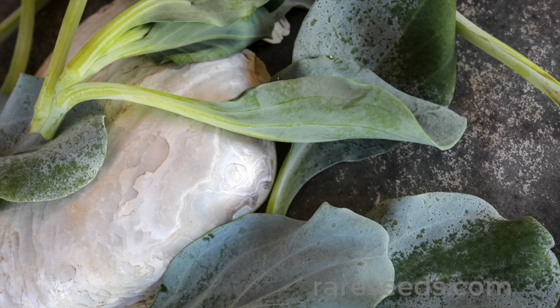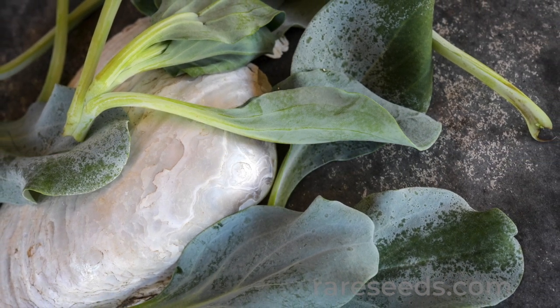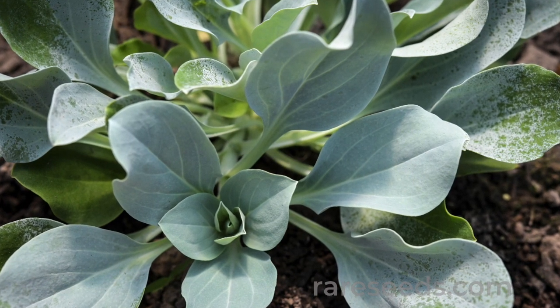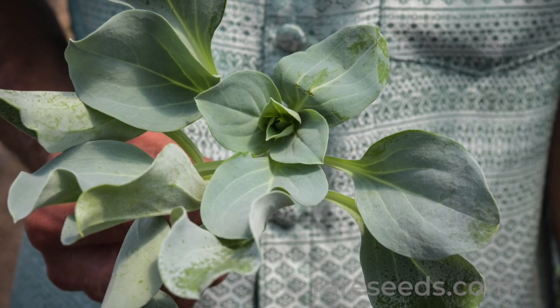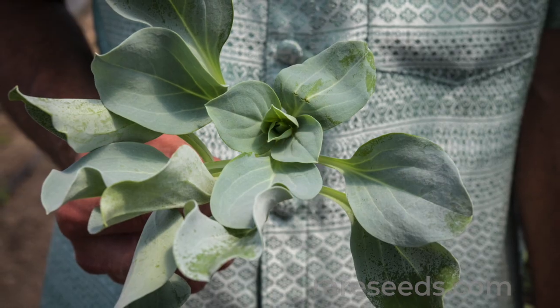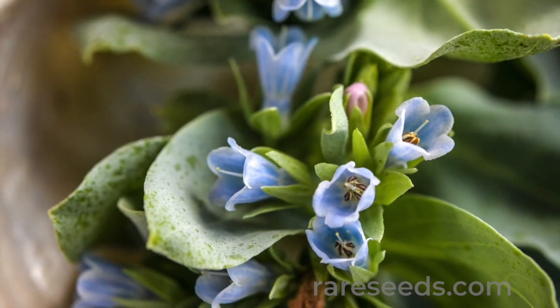Oyster leaf plants like sandy or loamy soil, and they can tolerate poor soil, but not shade. Sow the seeds in fall or in very early spring, or place them in the refrigerator for several weeks before germinating them at 65 to 70 degrees Fahrenheit. Be patient — germination can take a month or more, and it may be erratic.